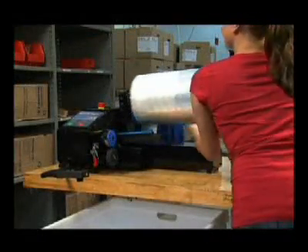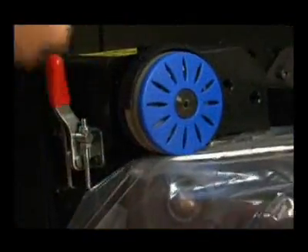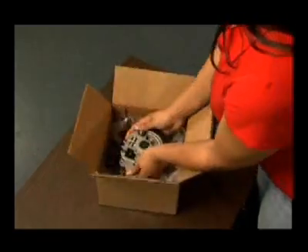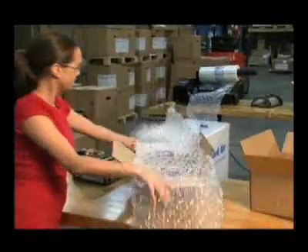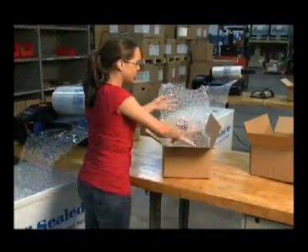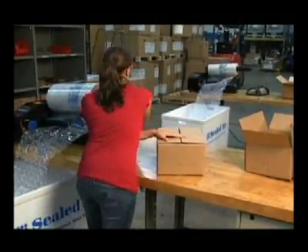Setup is easy. Simply load the film roll and let the system go to work. A compact footprint, superior protective packaging, ease of operation, and a design based on the needs of our customers — that's what makes the NuAir IB Express system the right choice for your packaging operation.